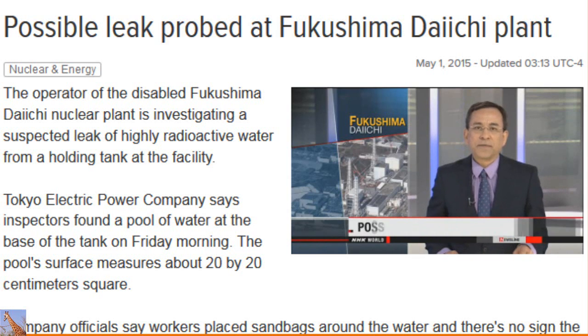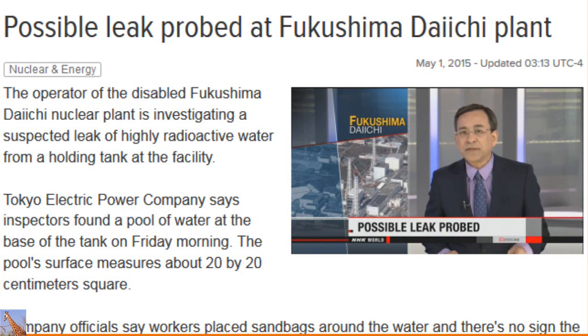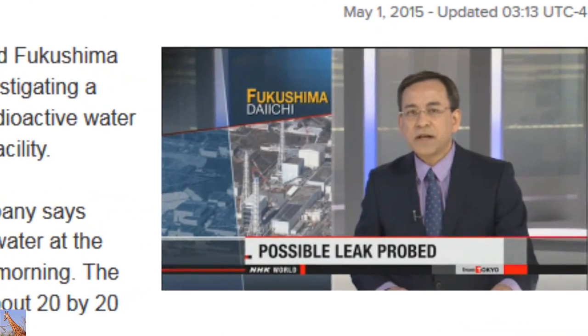Efforts to deal with contaminated water at the crippled Fukushima Daiichi nuclear plant have hit another snag. The operator of the plant has discovered highly radioactive water could have leaked from a holding tank, but says none of it has gotten past surrounding barriers.